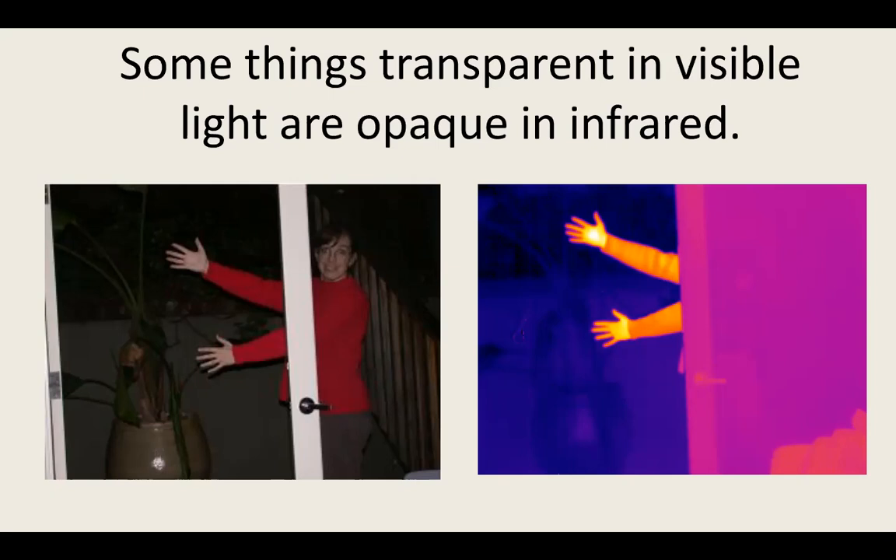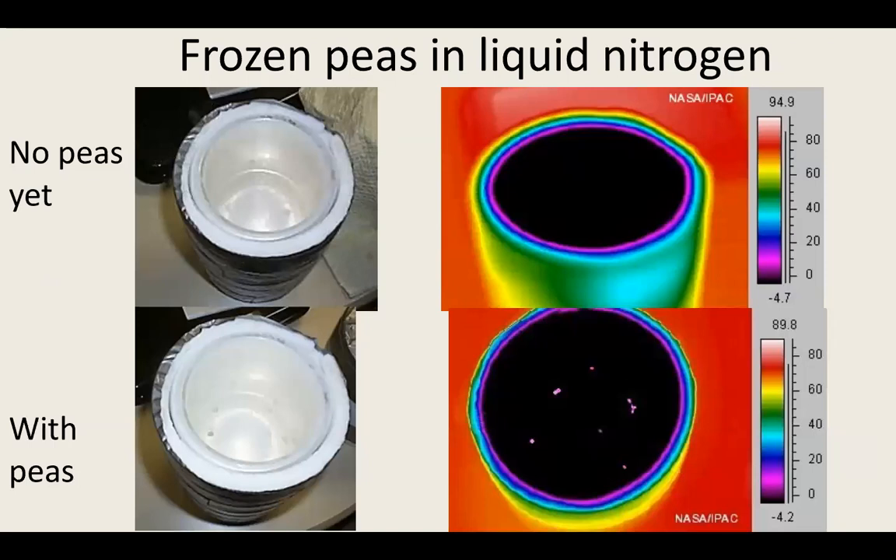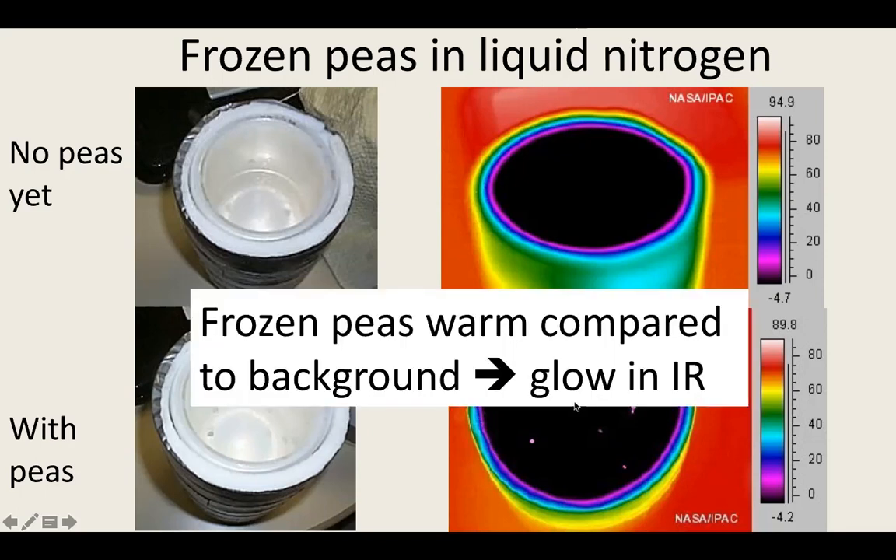Departing from everyday examples, here's something astronomers call a dewar — really just a fancy thermos bottle — with liquid nitrogen in it at 77 Kelvin. The camera can't see things that cold, so it colors the whole thing black. But when frozen peas are put inside the nitrogen, the peas are cold but not as cold as the nitrogen, so the infrared camera can see them glowing against the background. That's exactly what's going on when we observe in the infrared in space — some things are very cool, but still warm compared to the background.